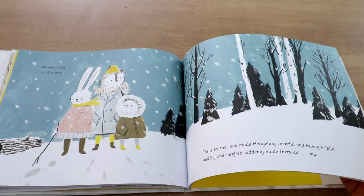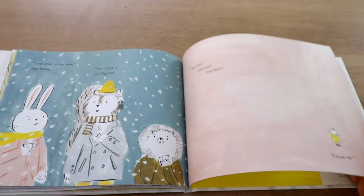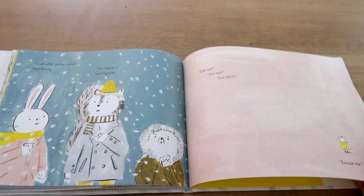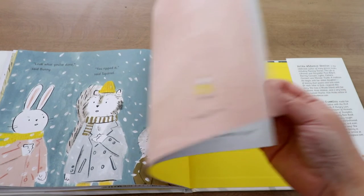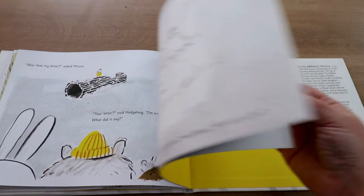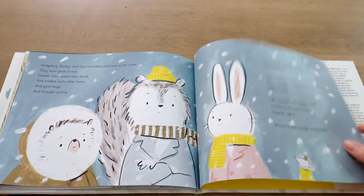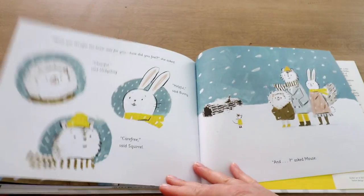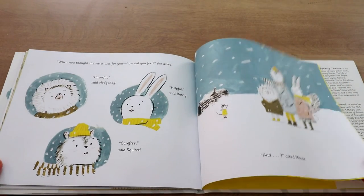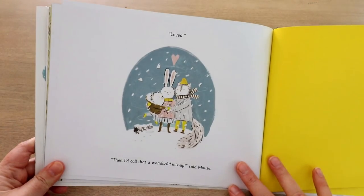Then they all meet up the next day and feel a little shy and awkward — hey, you wrote me this letter, but you didn't actually say anything to me. It's a little uncomfortable. But then they start to realize, wait, that's my letter, and they fight over it until it rips in half. They find out at the end that this little mouse actually wrote the letter — and he wrote it to the moon, because he's a very small mouse in a dark forest and the moon brings him a lot of joy and safe feelings. After the little mix-up, they realize they all do love one another, and it's a wonderful mix-up to have.